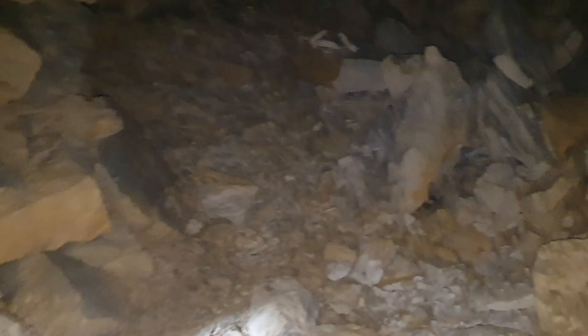I don't know, I probably could wiggle through there, but it is exceptionally tight.